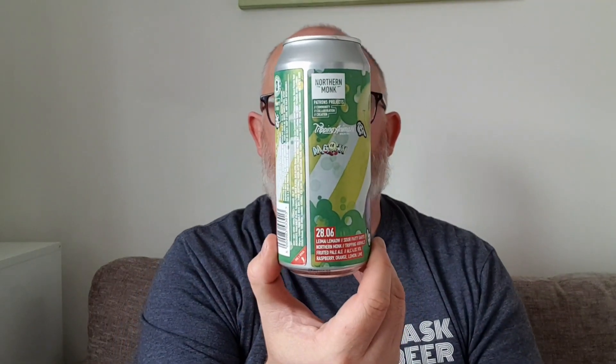So I'm going to wrap this review up and go drink this. Northern Monk Patrons Project 28.06, Sour Party Garys. Do I like it? Yes. Would I buy it again? Yes. Would I recommend it to friends? Yes. It needs to be colder — I'm drinking this at room temperature, just checked out of the box. Cold, this would be really, really, really good. If you've had this beer, let me know what you think in the comments below. You can buy it off the website — at the time of recording I'm not sure what the cost is. Like the video, subscribe down there, and I'll see you in the next one. Stay safe, do what makes you happy.